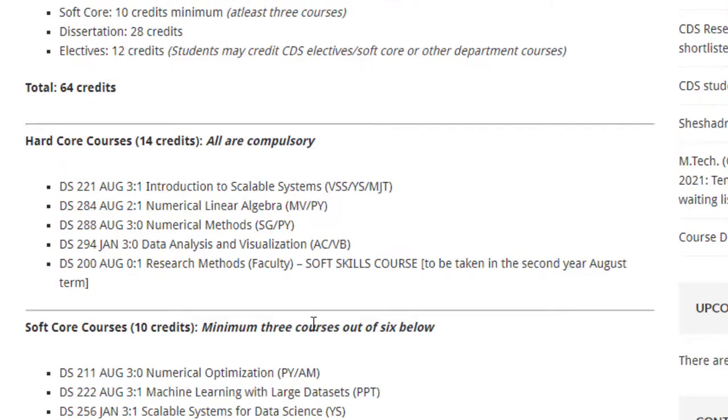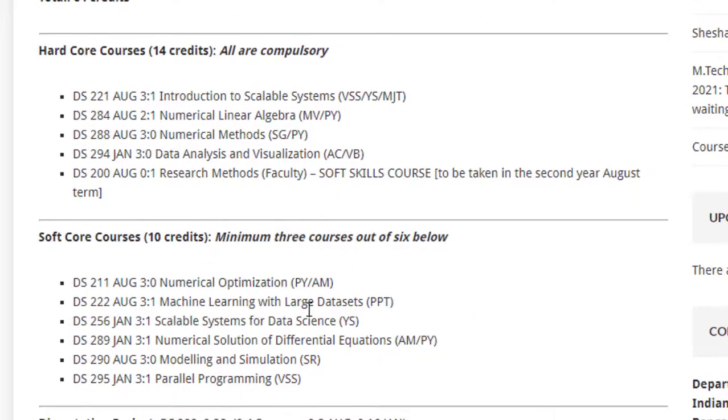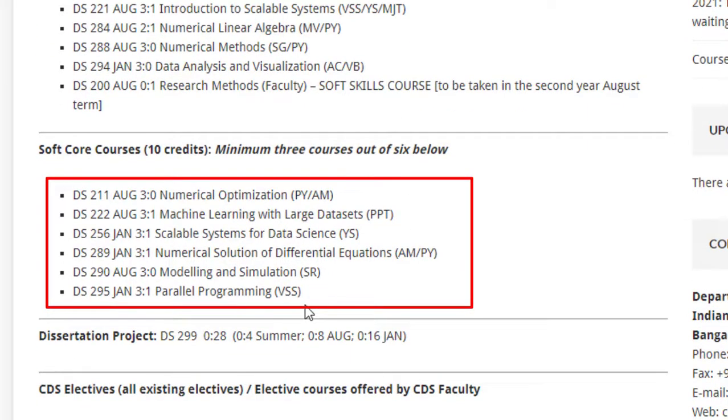There are six course buckets in the softcore courses. You have to select a minimum of three, but you can select all six if you want. These are: Numerical Optimization, ML with Large Datasets, Scalable Systems for Data Science, Numerical Solution of Differential Equations, Modeling and Simulation, and Parallel Programming.